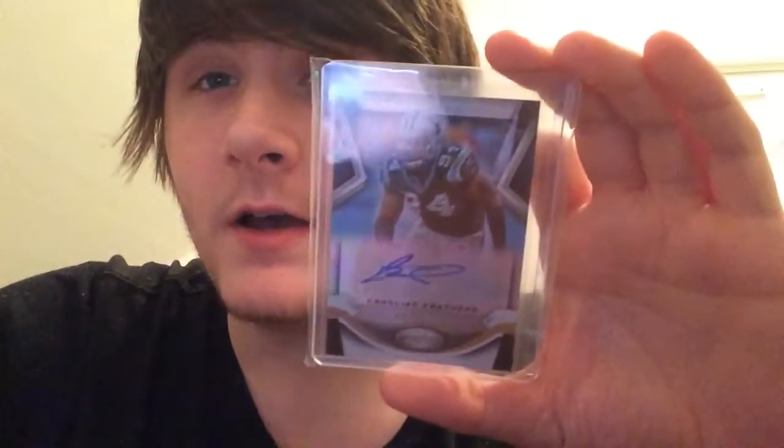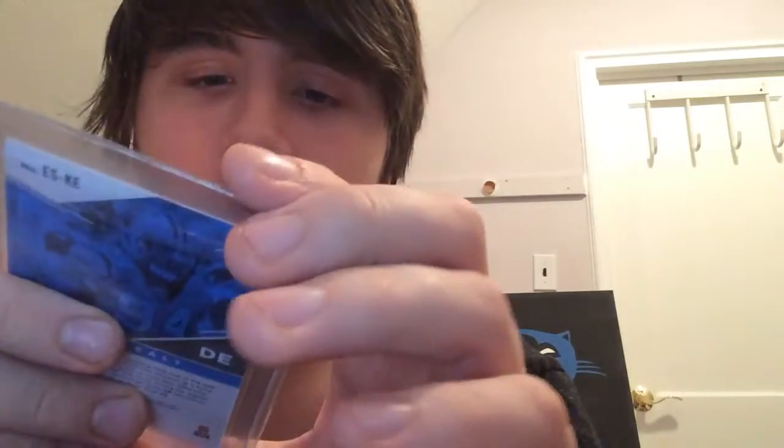Base Turkey Red rookie autograph, and then some non-rookie stuff — two non-rookie autos. We got Amir Signatures out of 99 from 16 Certified, and from last year's Elite Football autograph out of 199.